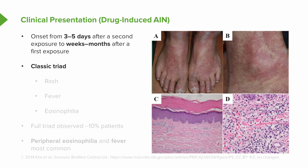Ideally, they have this classic triad where they present with a rash, a fever, and eosinophilia on their differential. But unfortunately, the full triad is only observed in about 10% of patients, so don't always count on each one of those things to be present to clinch that diagnosis. What we see most often is really the peripheral eosinophilia and fever.